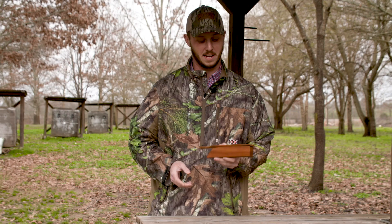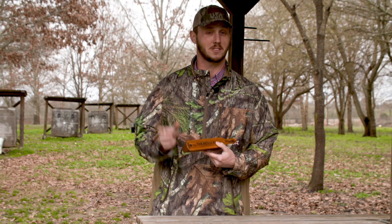I am extremely excited to get this in the woods this spring. The Revival Box Call from Primo's — check it out.